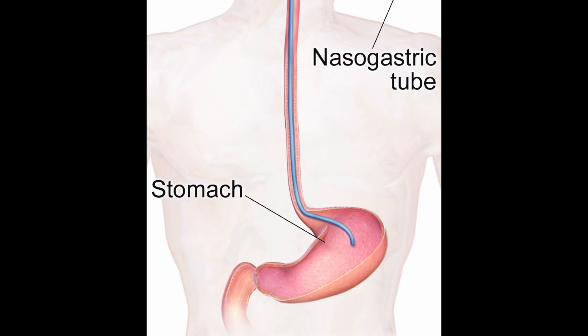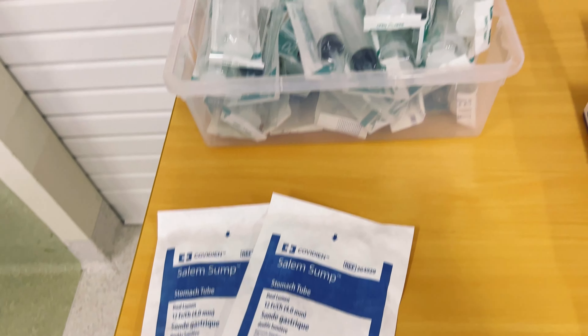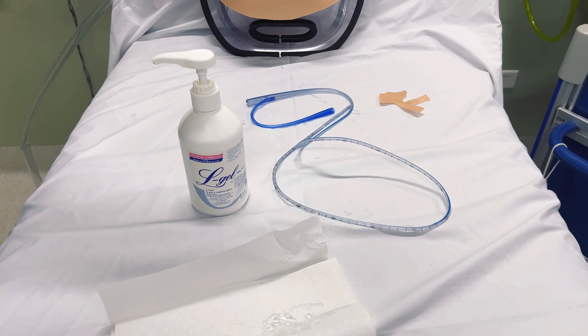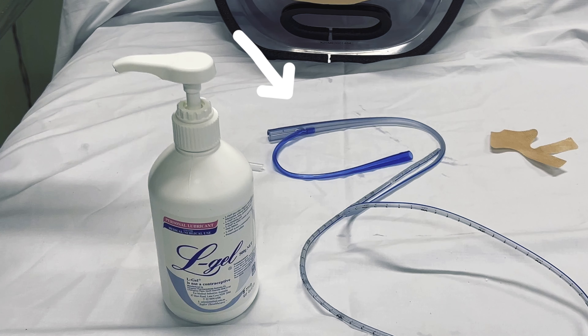As always before we start any procedure, we're given some basic instructions on how to perform it — what tools we'll require and some complications to watch out for. We learned about different types of nasogastric tubes, but the one we're using today is the very commonly used Salem sump, which has two attachments. The double attachment allows for better suction tasks if required. The wider side is used for suction itself, while the other side equalizes the vacuum pressure, which reduces the chance of the tube getting stuck on the stomach lining during suctioning.